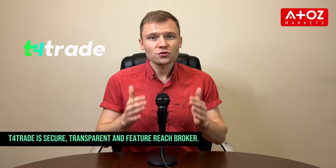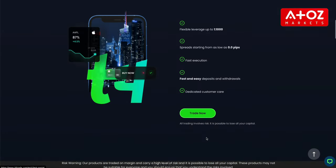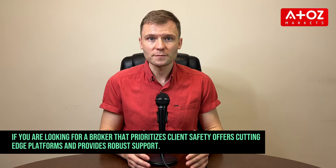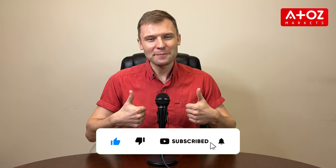I personally trade with T4Trade and I can definitely recommend them. T4Trade is a secure, transparent and feature-rich broker. From their top-notch security measures and competitive fees to their diverse range of tradable markets and educational resources, T4Trade has everything you need to succeed in trading. So if you are looking for a broker that prioritizes client safety, offers cutting-edge platforms and provides robust support, T4Trade might be the perfect fit for you. Don't forget to subscribe to our channel and like this video. Happy trading, everyone!